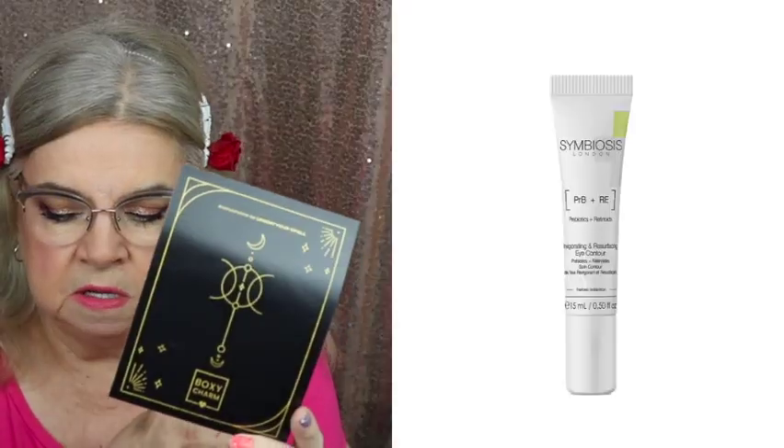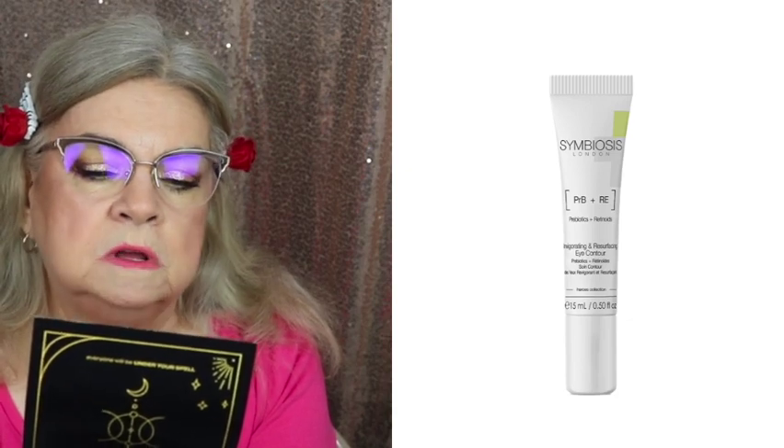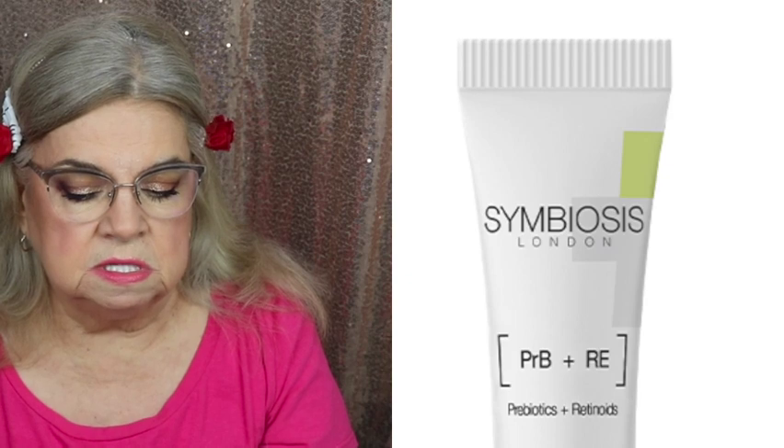I'll put a picture in here to show you what the eye cream looks like — it's just a little tube. It's called Symbiosis London, and it's an Invigorating Resurfacing Eye Contour cream. It works to nourish the eye area and perform a firming and lifting effect, instantly smoothing the skin to leave the eyelids and eye contour looking toned and reshaped. It retails for a hundred and twenty-five dollars — that's why I was using it!